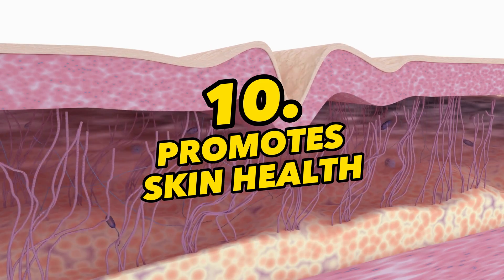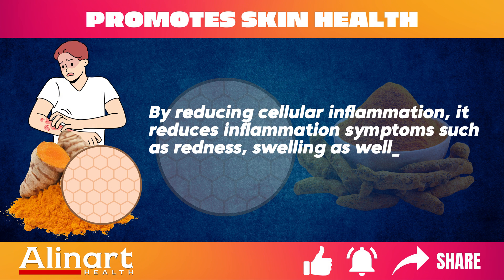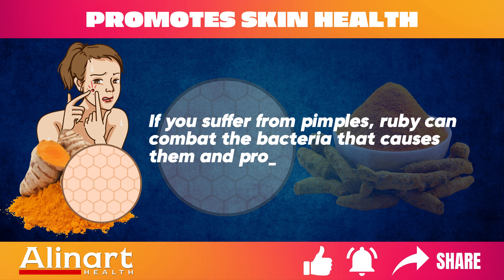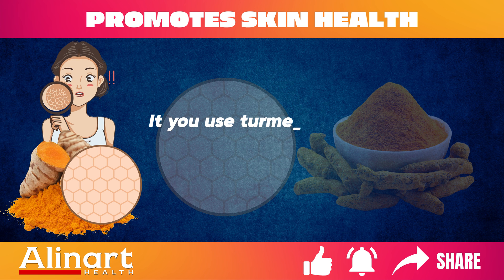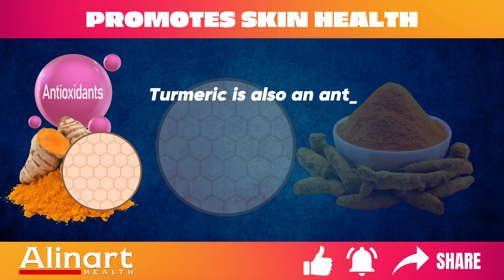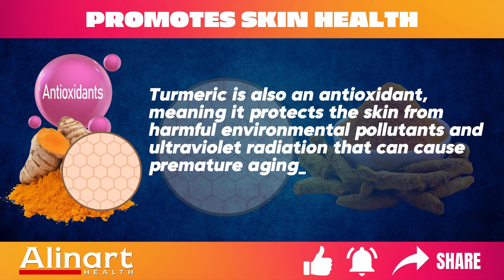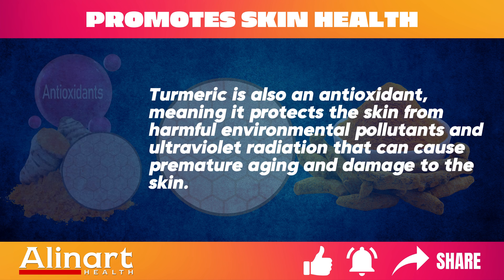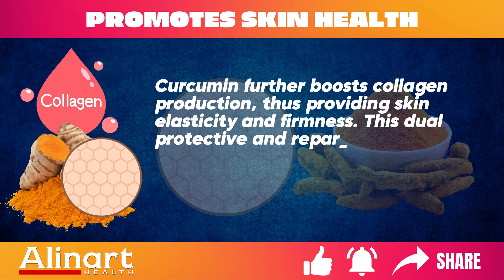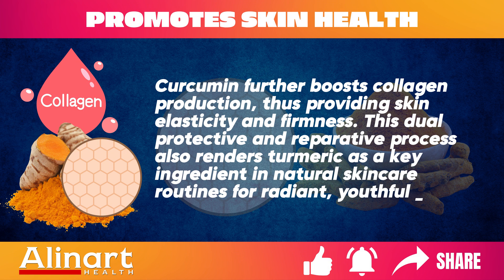Benefit 10: Promotes Skin Health. By reducing cellular inflammation, turmeric reduces inflammation symptoms such as redness, swelling, and irritation. It can also combat the bacteria that causes acne and promote clearer skin. Turmeric is also an antioxidant, protecting the skin from harmful environmental pollutants and ultraviolet radiation that can cause premature aging. Curcumin further boosts collagen production, providing skin elasticity and firmness. This dual protective and reparative process renders turmeric a key ingredient in natural skin care routines for radiant, youthful skin.